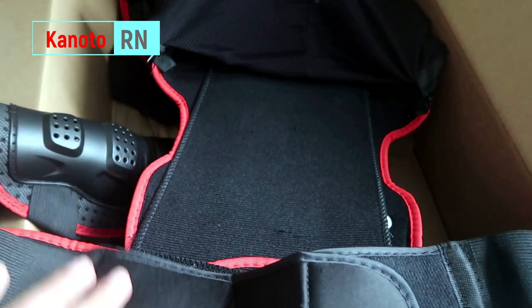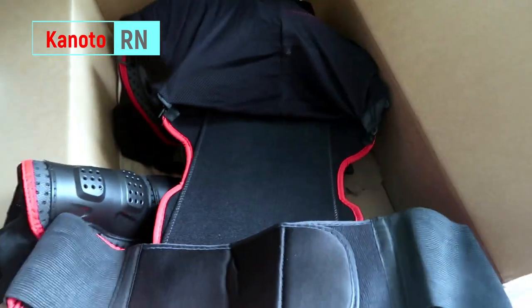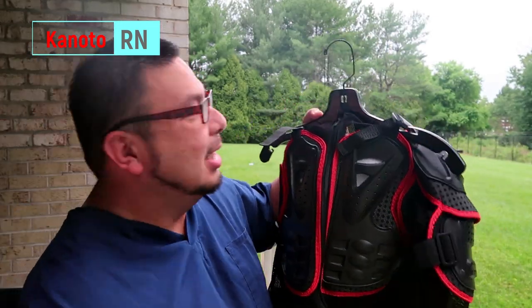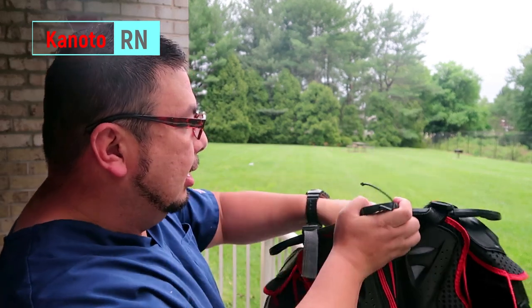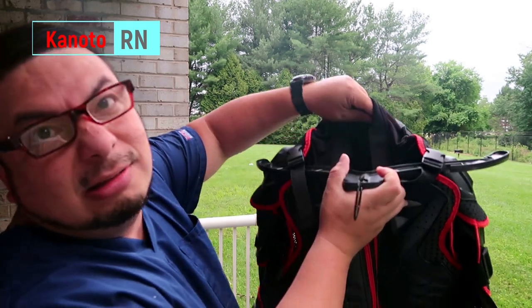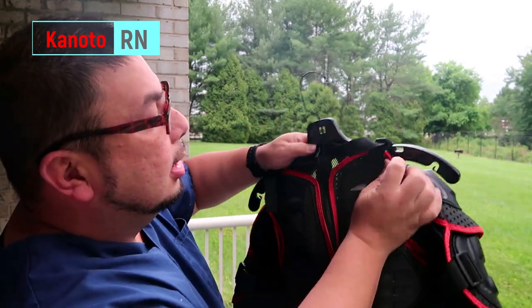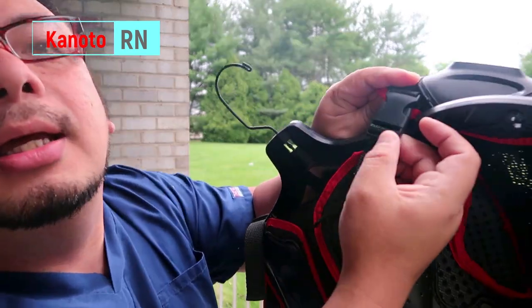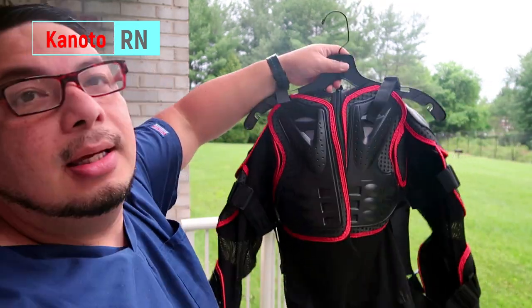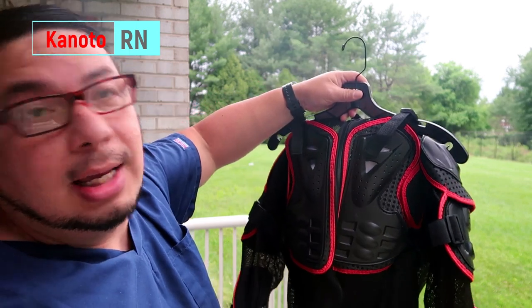Alright, let's wear it and see how it fits. I put this on a hanger so I can carry it, because it's mostly mesh and just wiggles around. It's kind of hard to hang using the regular spot on a shirt. What I did was just hang it with this thing here. I haven't tried it yet so let's try it.